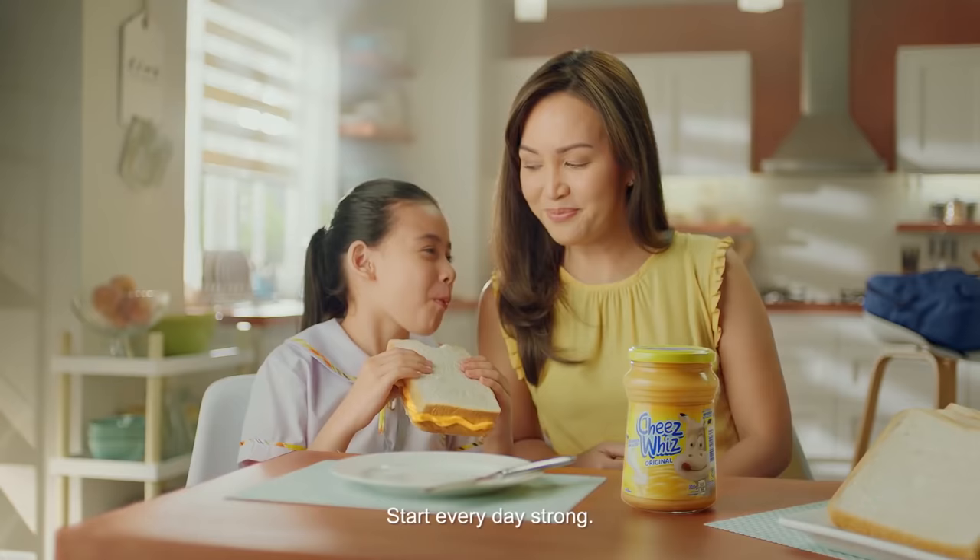Before you ask why your CO detector doesn't go off every time you make hamburgers, it's because there's not that much CO present in the meat — it is so minute that it doesn't get picked up by your detector, and is apparently no danger to your health. But that isn't the end of it. Because companies use CO to keep the red color of the meat after it's been exposed to oxygen, it can also cover up the color of meat that has gone bad. Be wary of that seemingly perfect red meat at your local grocery store — you may never know its true expiration date anymore.